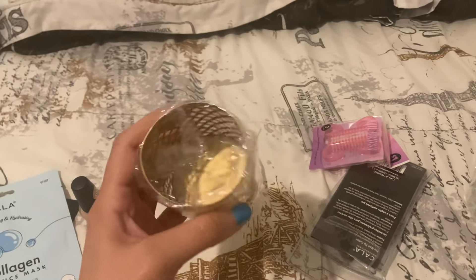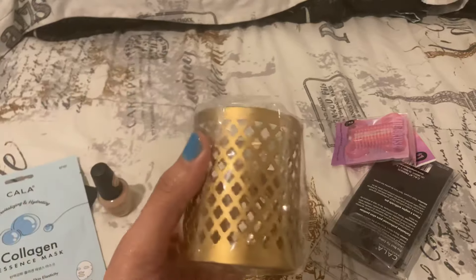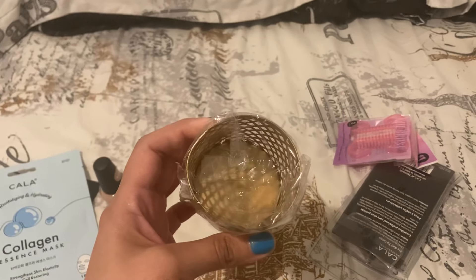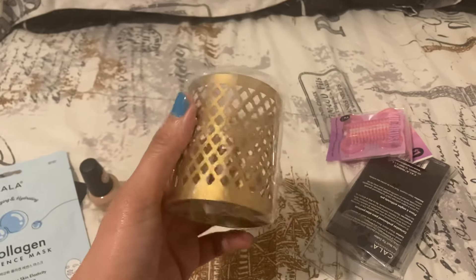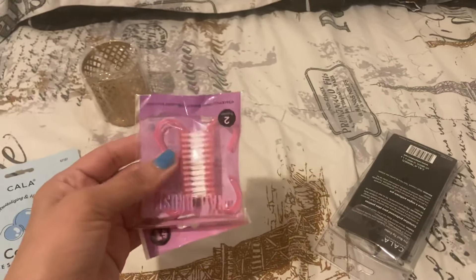This candle holder — I use this for when the lights go out, because that happens very often where I live. I put a tea light on the inside of it, but it's really cute for decoration.